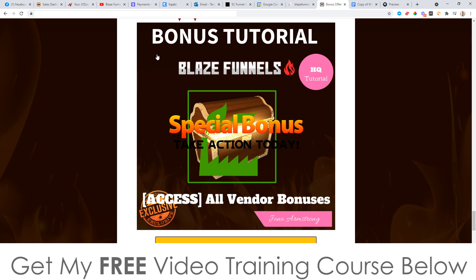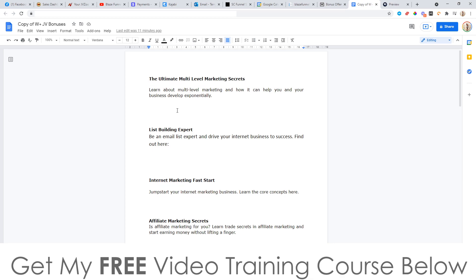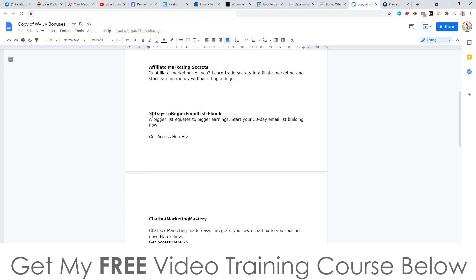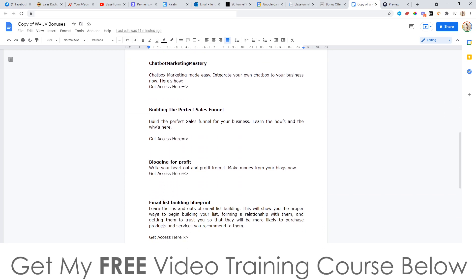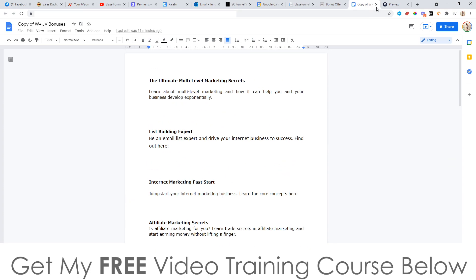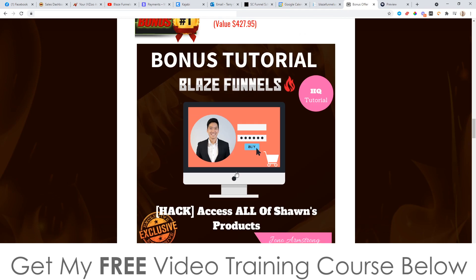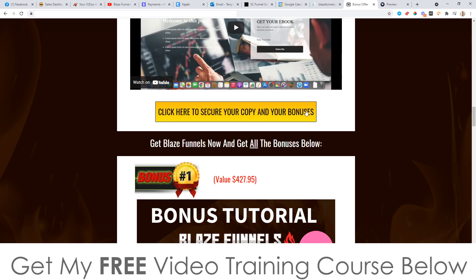Finally, I'm going to give you any bonuses the vendor has given to me to pass on to you, which includes all of the bonuses on this page: ultimate multi-level marketing secrets, list building expert, internet marketing fast start, affiliate marketing secrets, 30 days to a bigger email list ebook, chatbot marketing mastery, building the perfect sales funnel, blogger for profit, email list building blueprint, and copywriting crackdown. All of those from the vendor, plus all of my custom bonuses, are yours completely free of charge when you pick up Blaze Funnels through any of the yellow buttons on my bonus page.